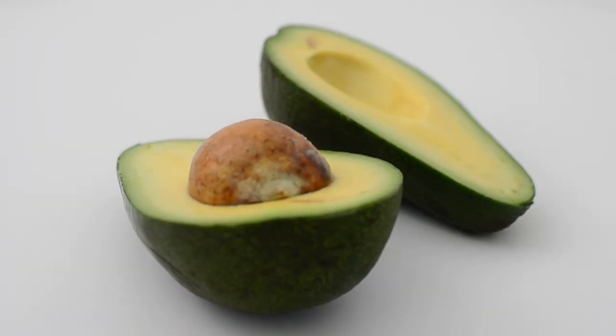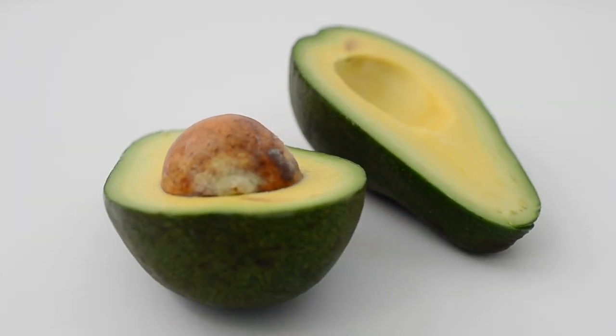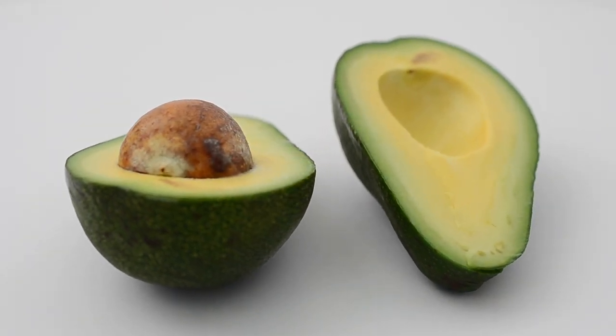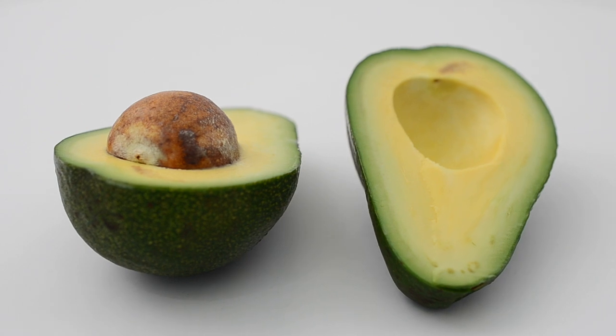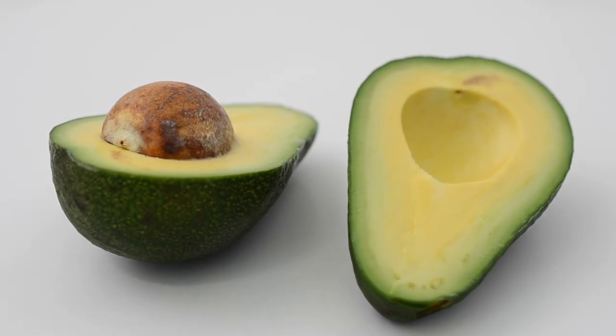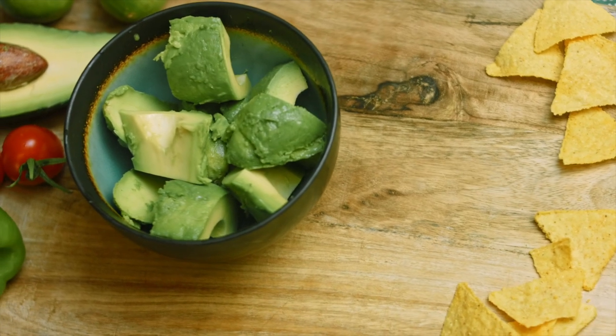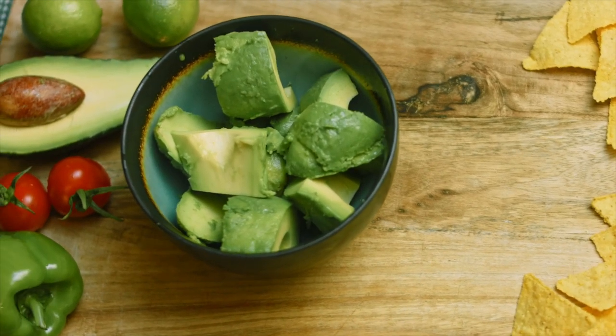Number 5: Avocado. Avocado is a good source of healthy monounsaturated fats, which can help to lower cholesterol levels and reduce the risk of plaque buildup. Avocado is also high in fiber, which can further help to lower cholesterol levels.